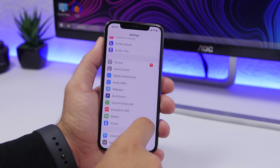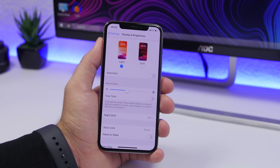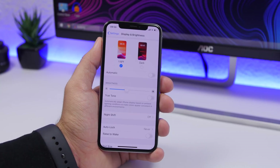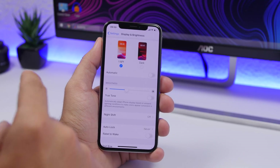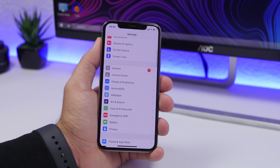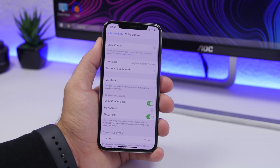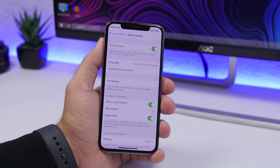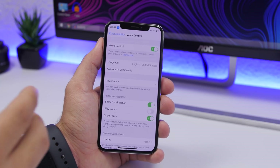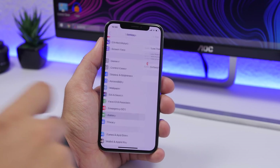Another setting to change is found under Display & Brightness: turn off Raise to Wake. It constantly tracks your movement to wake the screen when you pick up your phone, which consumes a lot of battery. Go to Settings, Display & Brightness, and turn it off. Also, a new iOS 13 setting is Voice Control found under Accessibility — it lets you control your iPhone with your voice, but it's constantly listening and is a huge battery drainer, so turn that off too.